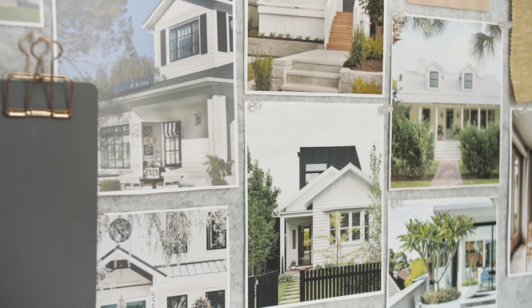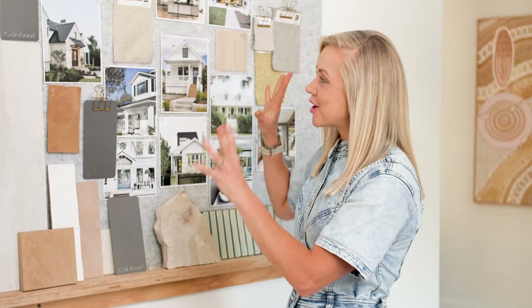My number one tip would be to not get so caught up in what your style is called, but rather collect images and samples that you love, put it all together on a mood board and make sure that it's working cohesively together. We'll see you soon!